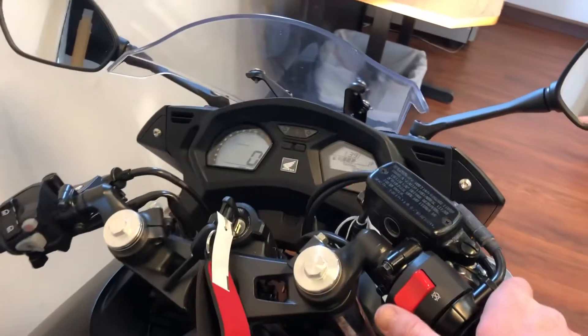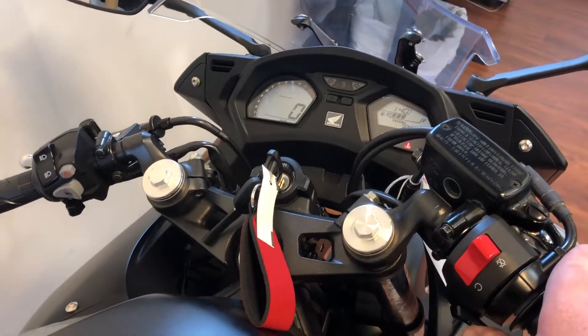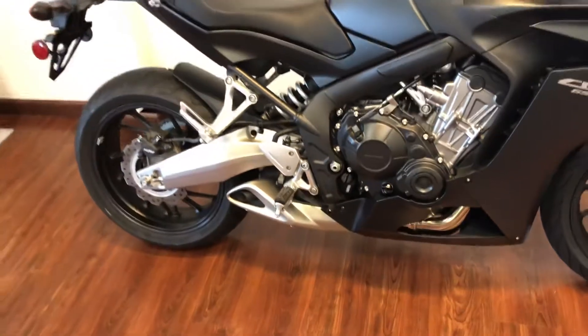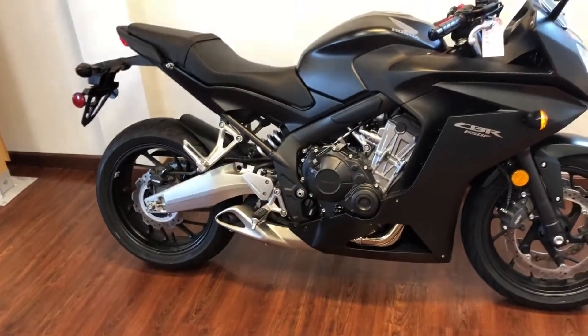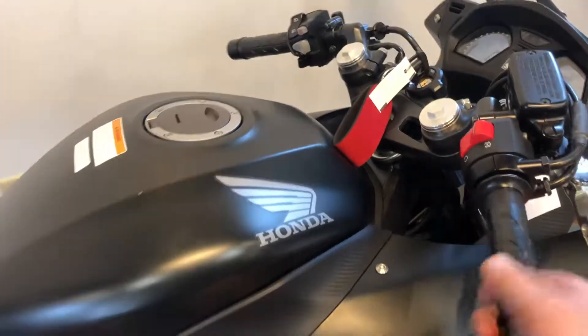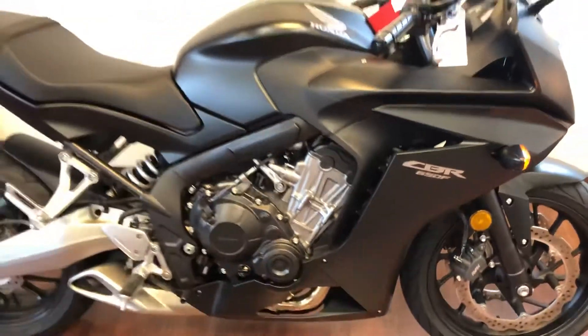I'll start it up for you. Look at that really short side exhaust system — it really looks cool. It sounds good and it's got really good throttle response.